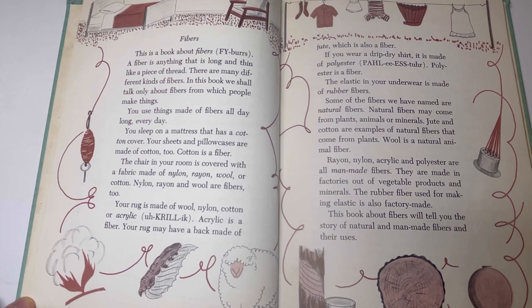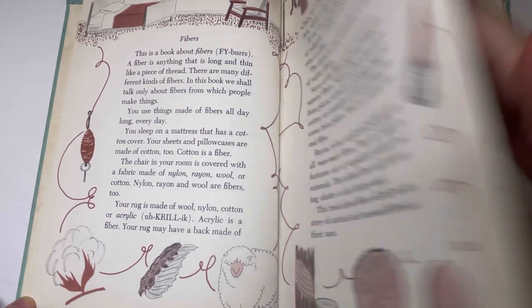Some of these fibers we have named are natural fibers. Natural fibers may come from plants, animals, or minerals. Jute and cotton are examples of natural fibers that come from plants. Wool is a natural animal fiber. Rayon, nylon, acrylic, and polyester are all man-made fibers. They are made in factories out of vegetable products and minerals. The rubber fiber used for making elastic is also factory-made. This book about fibers will tell you the story of natural and man-made fibers and their uses.